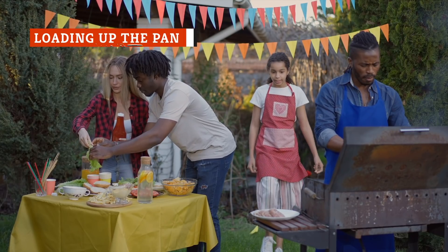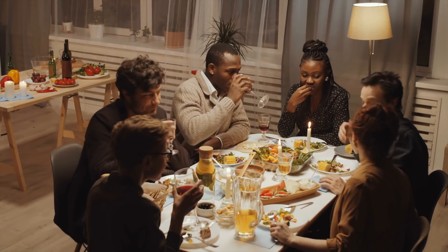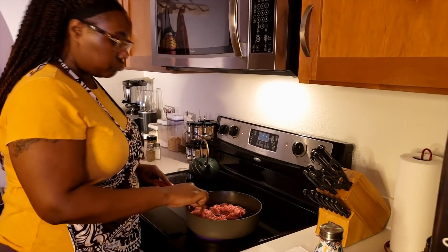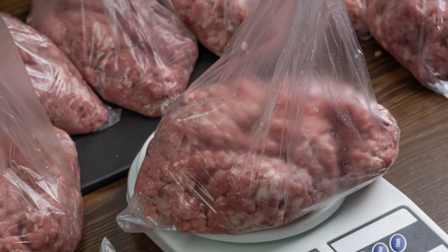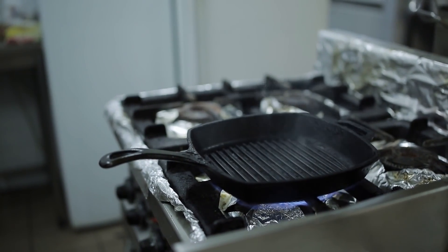Ground beef is one of those meats that's great to cook for a big group of people. It's generally not too expensive, and it can be used to bulk up recipes that otherwise wouldn't be too filling. Because it lends itself to large-batch cooking so well, many people believe the myth that they can fill a pan to capacity with ground beef and it won't have any problems cooking. You're not going to want to crowd your pan — you shouldn't cook more than about one pound of ground meat in a pan at a time. If you do have to cook more than that, cook it in batches.